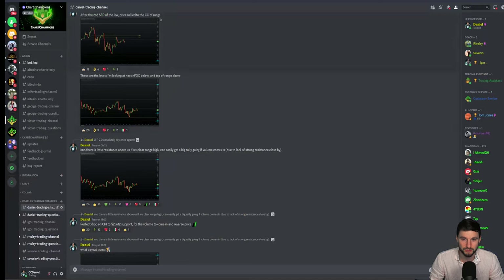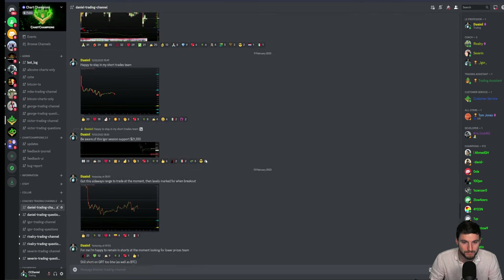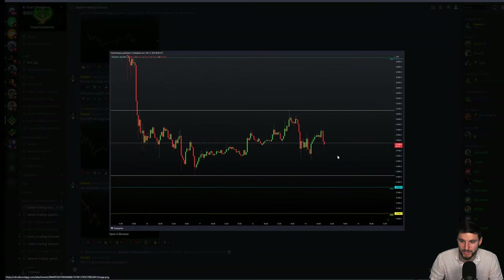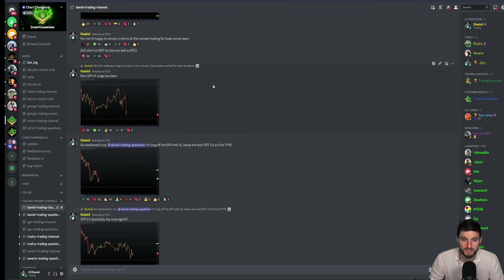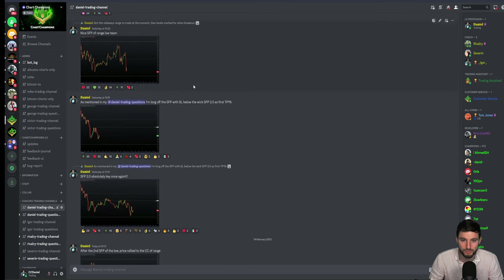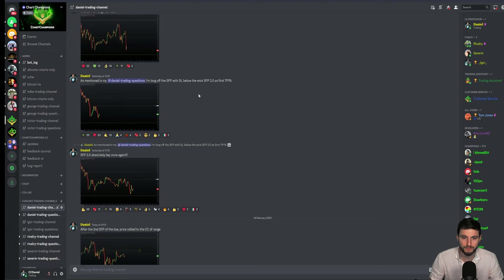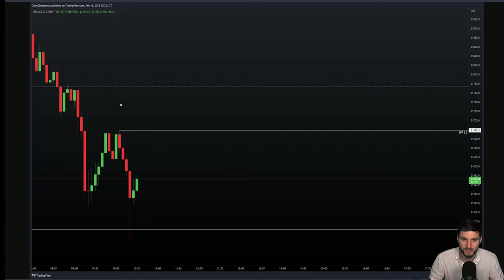I got stopped out of the trade. Let me show you some of my posts here. So this is while we were still trading within this range — I said I'm happy to remain in short trades, looking for lower prices, still short on some altcoins. Then that was an acceptable long trade after the SFP. We formed the SFP of the low, and I answered in my trading questions channel immediately that for me this was a long position. I got into the long looking for this upper target.